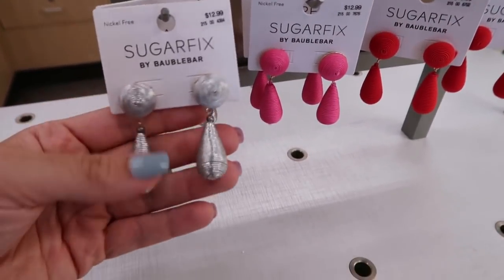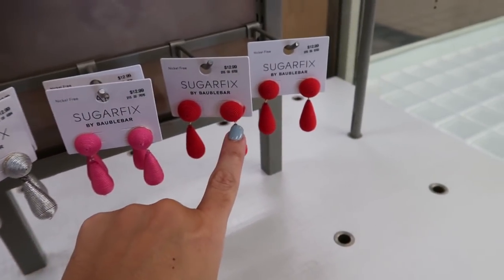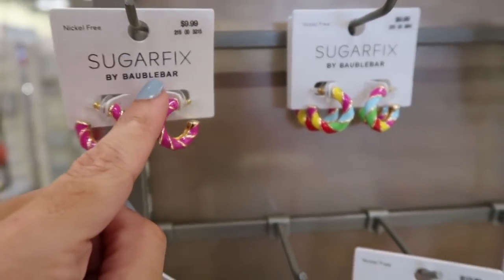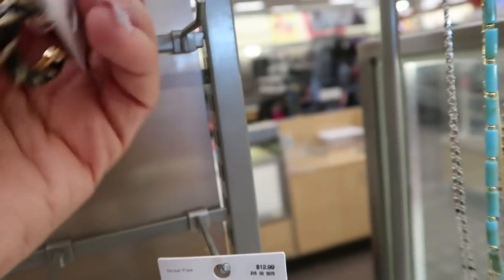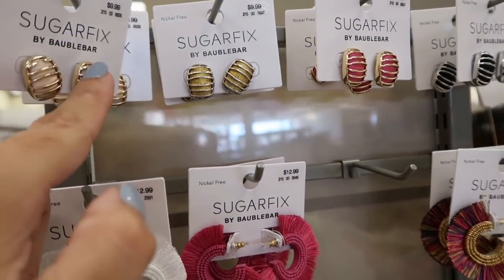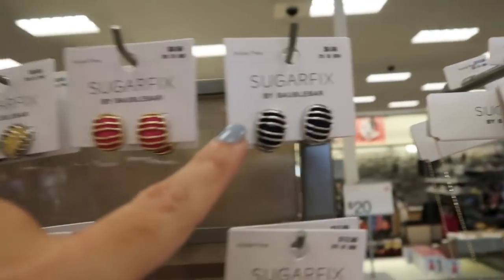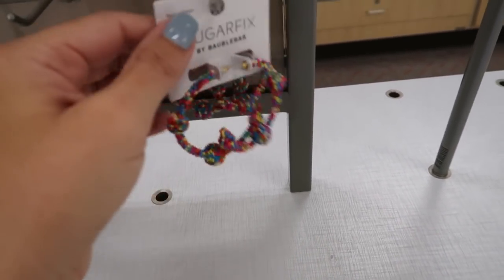I'm also seeing some new styles from Baublebar — a little teardrop earring at $12.99 in silver, pink, and red. Enamel hoops that look new at $9.99 in pink, multi-color, and black. Little studs at $9.99 in nude, silver with gold, gold with pink, and silver with black.